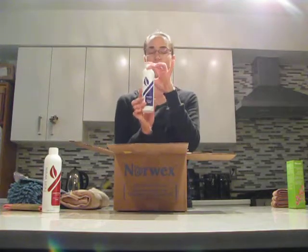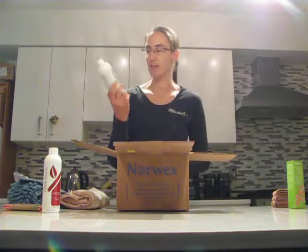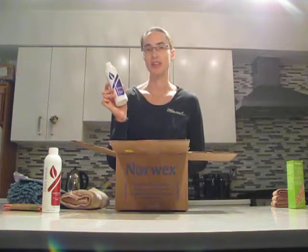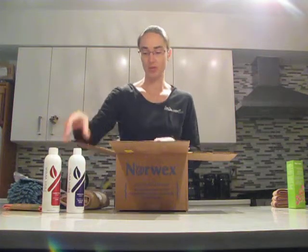This is the new bathroom cleaner — nice purple sparkly label. We use this a lot; we have one and a half baths in the house, and my oldest daughter, she's 10, she helps clean the bathrooms a lot. I'm glad that she's using a natural cleaner and not something that's full of chemicals and harmful to her or to the environment.